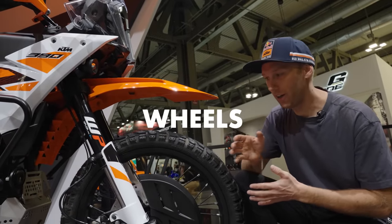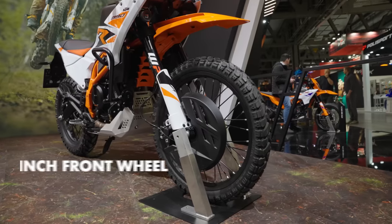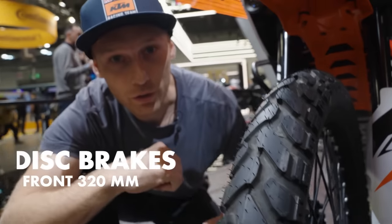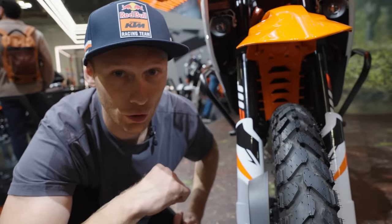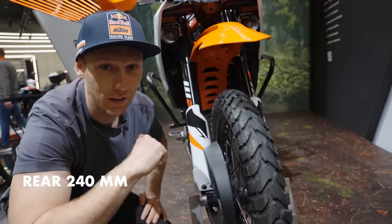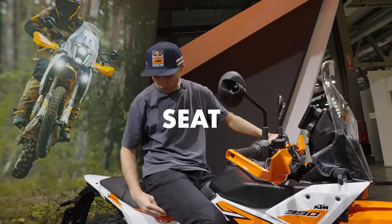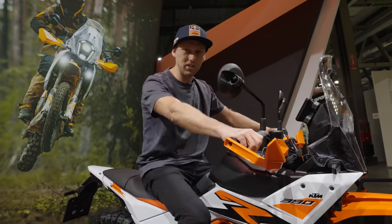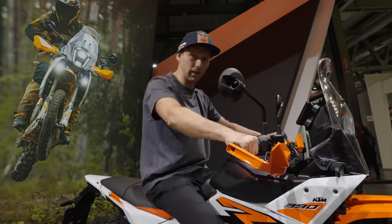Since this bike is oriented for off-road riding, KTM decided to put a 21-inch wheel on the front and 18-inch on the back. There's a 320mm disc brake on the front and 240mm on the back. KTM also fitted a really cool rally-style seat so you can properly sit and stand up easily.